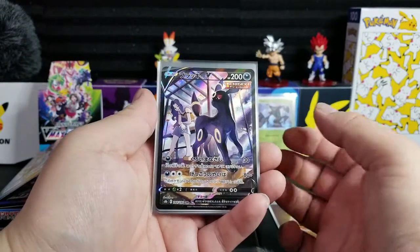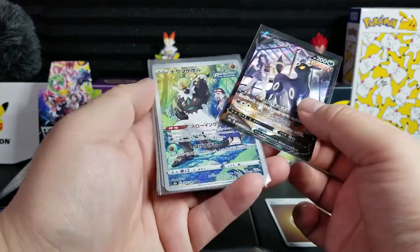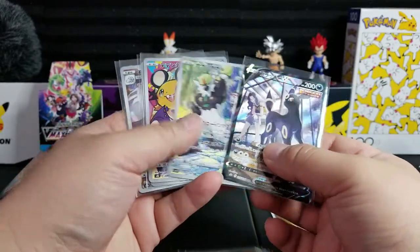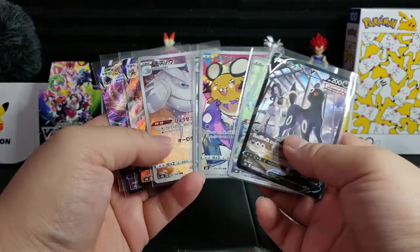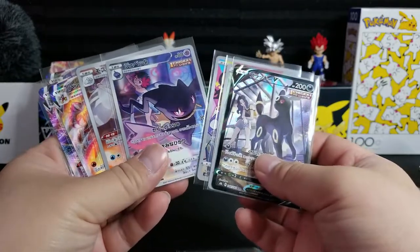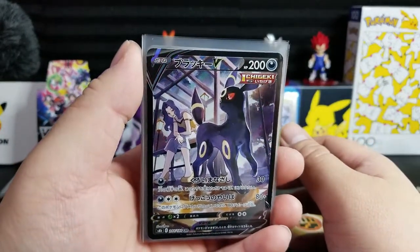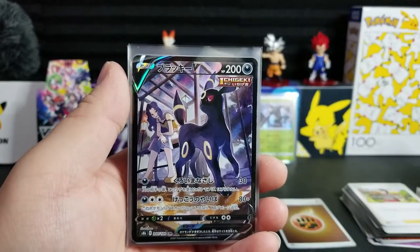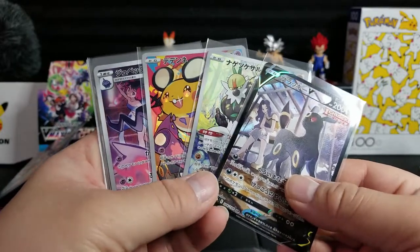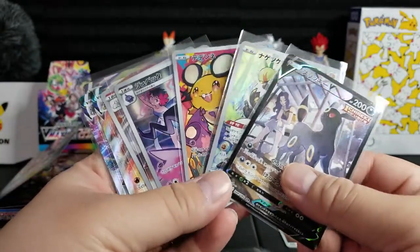That Umbreon though — it's not even a character secret rare, it's the Umbreon alternate art. This one has CSR and the other ones have CHR. I'm not really sure what that means — this one is Umbreon V for sure and the others are not Vs. Let me know if you know what that means. Thanks for watching and sticking around for this opening to start off 2022. Hopefully things get better this year and hopefully Pokemon keeps printing cards to keep prices low for people like me who want to open and collect.